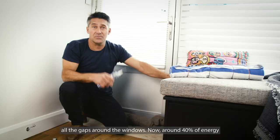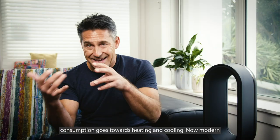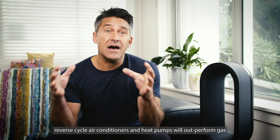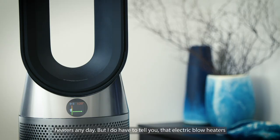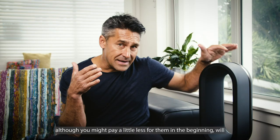Around 40% of energy consumption goes towards heating and cooling. Modern reverse cycle air conditioners and heat pumps will outperform gas heaters any day, but electric blow heaters — although you might pay a little less for them in the beginning — will actually blow out your energy costs in the end. You'll be paying for it.